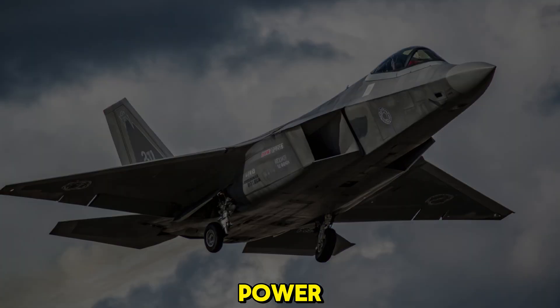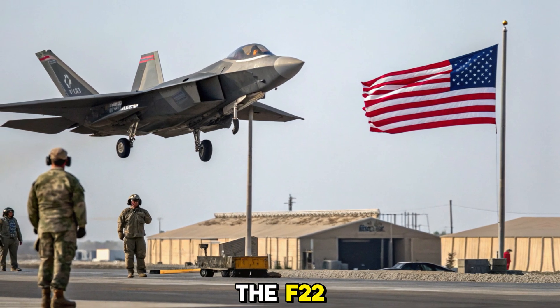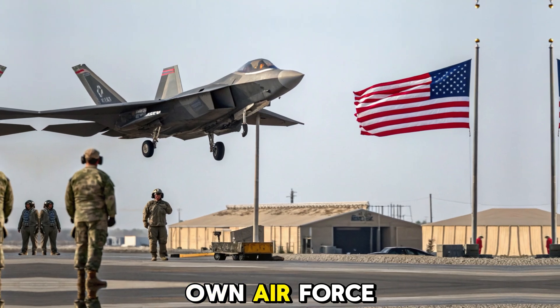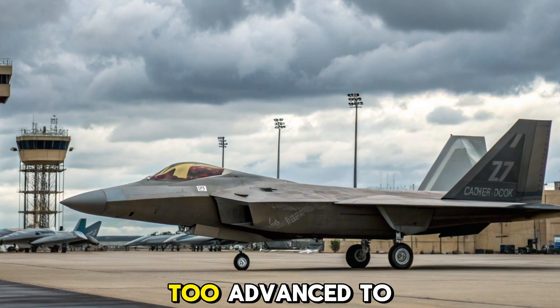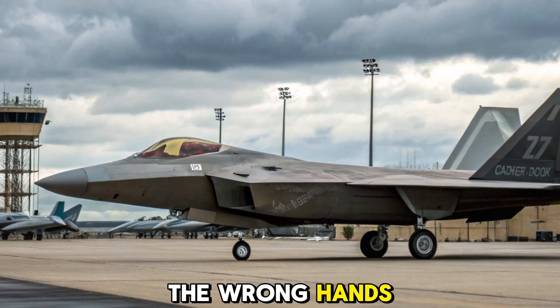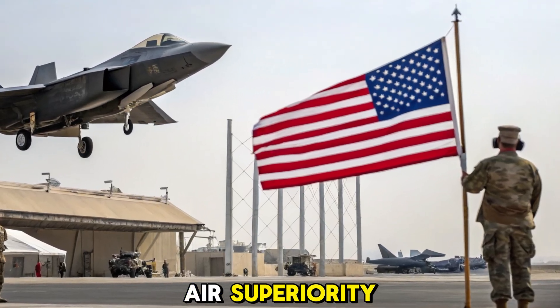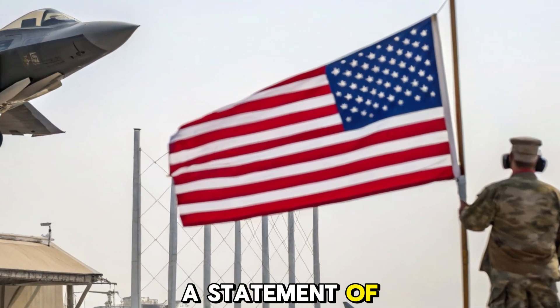Global dominance, American power. While many allied nations have requested the F-22, the U.S. has refused to export it, keeping the jet exclusive to its own air force. The reason? Its technology is too advanced to risk falling into the wrong hands. That exclusivity has made it a symbol of American air superiority and deterrence. It's not just a jet — it's a statement of power.